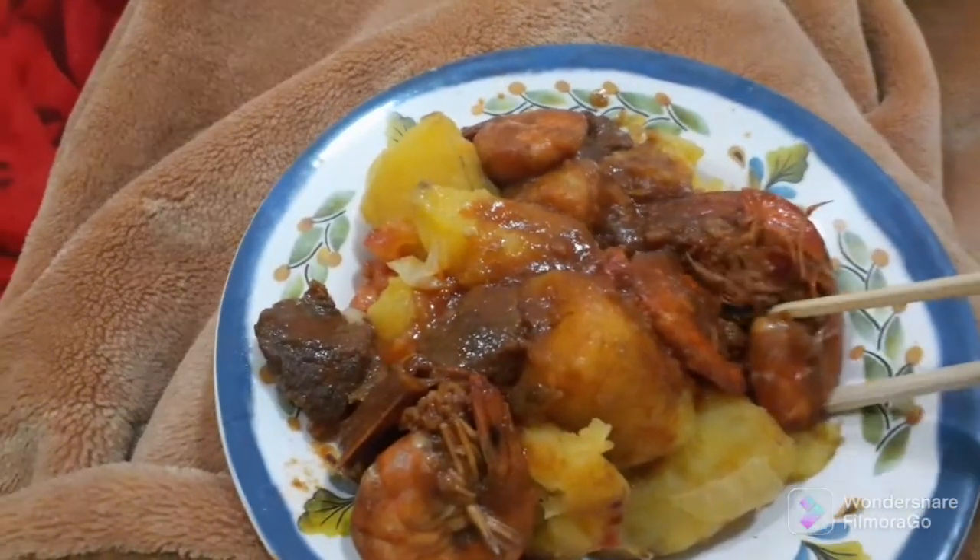Oh my god, I love it! Wow, this is awesome — I'm enjoying my food now, guys. You need to try this, it's really awesome. Eating the food that tastes from home — nice matoke for sure, and shrimps and beef. Very healthy! See you guys next time in the next video.